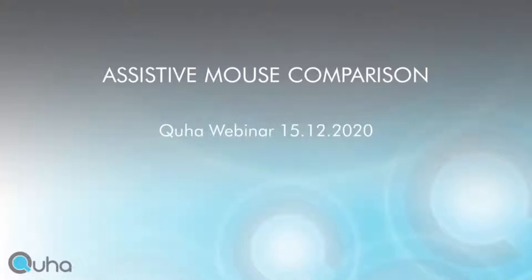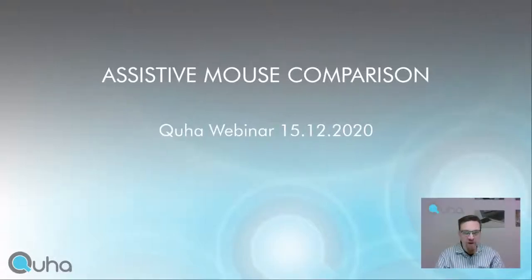Good morning everyone. I'm sorry for the technical difficulties that we just faced, but now everything should be fixed. Welcome to the Kuha webinar about assistive mouse comparison. My name is Jussi Kujanpää, and I'm the managing director of Kuha Company.